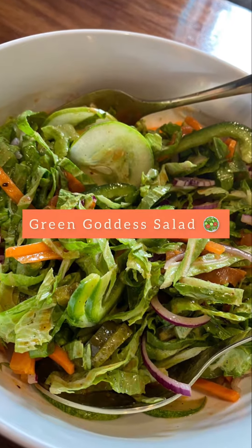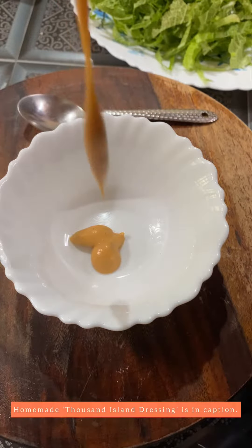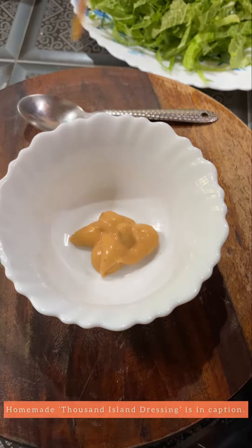So for a change let's make Green Goddess Salad. First we will make the salad dressing, and here I am adding Thousand Island dressing which is totally homemade.